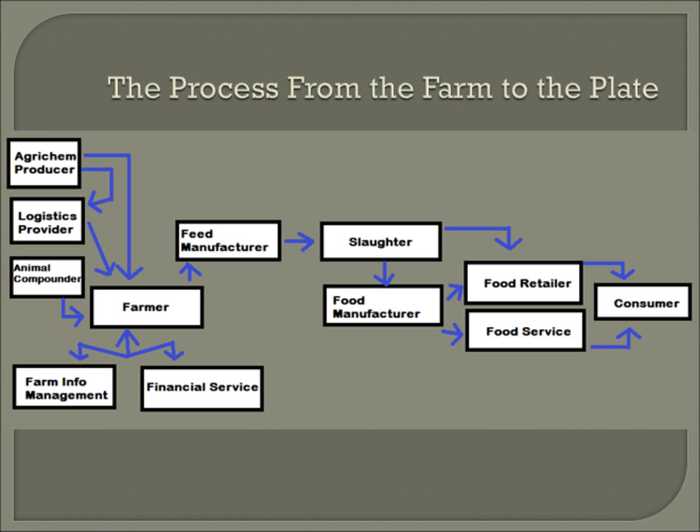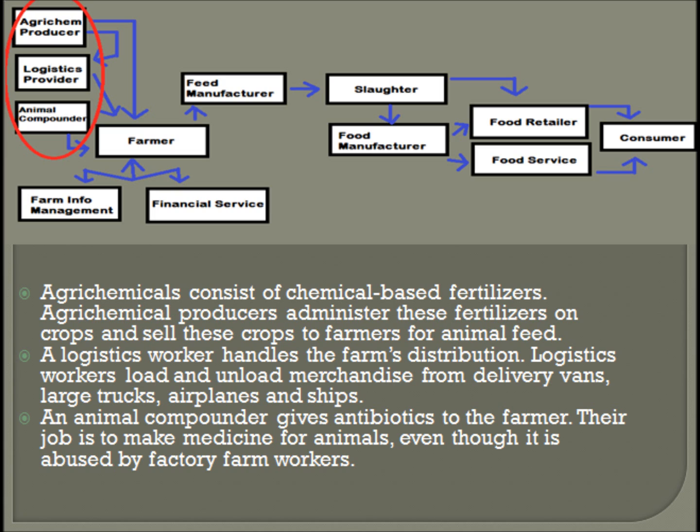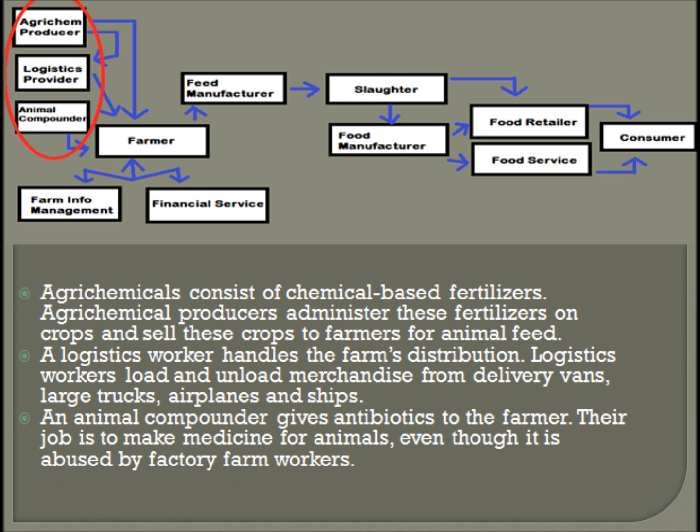Here is the commodity chain for a factory farm. I am going to go through it step by step. First, the agrochemical producer, animal compounder, and logistics provider. Agrochemicals consist of chemical-based fertilizers; agrochemical producers administer these fertilizers on crops and sell the crops to farmers for animal feed. A logistics worker handles the farm's distribution, loading and unloading merchandise from delivery vans, large trucks, airplanes, and ships. An animal compounder gives antibiotics to the farmer — their job is to make medicine for animals, even though it is abused by factory farm workers. The problem with agrochemicals is that many fertilizers are filled with chemicals that help kill insects and weeds, and although this may benefit a plant, many of these chemicals can negatively impact an animal.